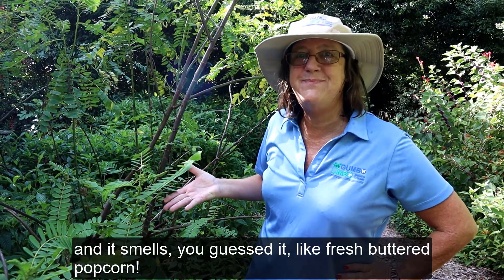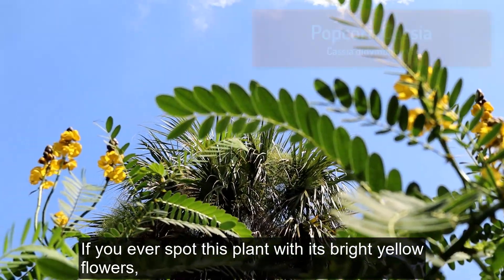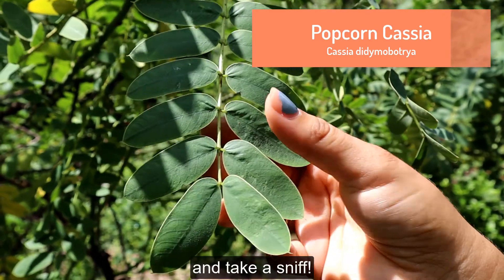And it smells — you guessed it — like fresh buttered popcorn. If you ever spot this plant with its bright yellow flowers that look like popcorn, make sure to gently rub the leaves and take a sniff.